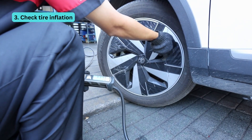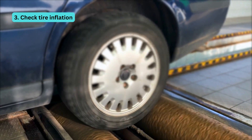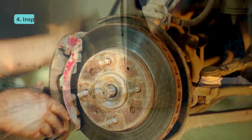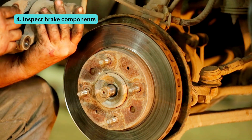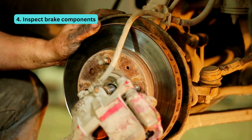Number three is check tire inflation. Your tires are the unsung heroes. Proper inflation ensures better grip, fuel efficiency, and a smoother ride. Number four, inspect brake components. Brakes are your car's safety net. Our experts give them a thorough once-over to keep you stopping confidently.